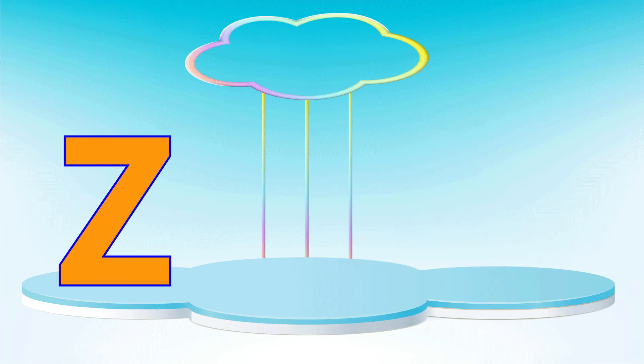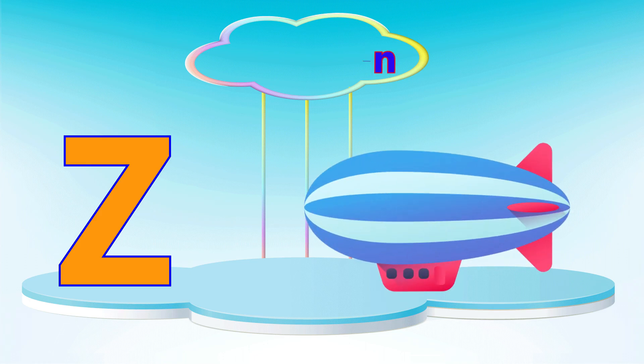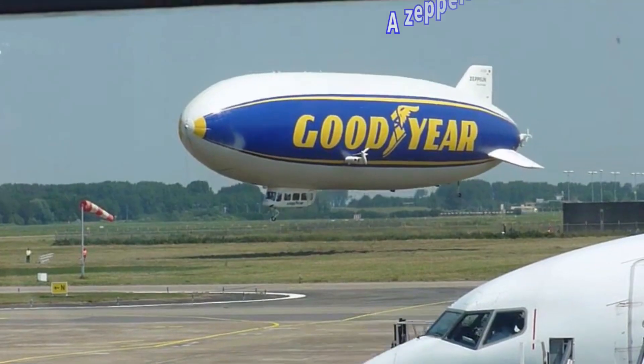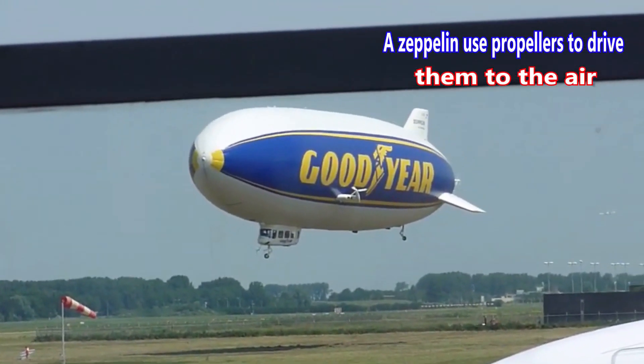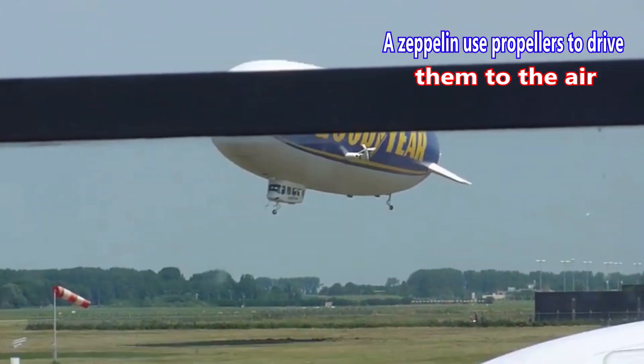Letter Z. Z is for zeppelin. A zeppelin uses propellers to drive it through the air.